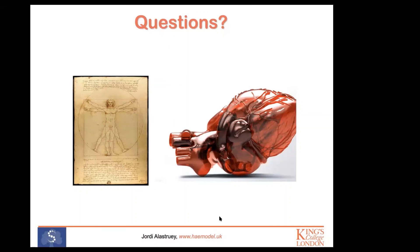Thank you very much. Let us thank Jordi for a wonderful and very useful lecture. Thank you very much for the presentation. Goodbye.